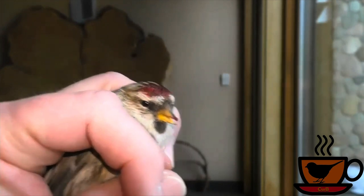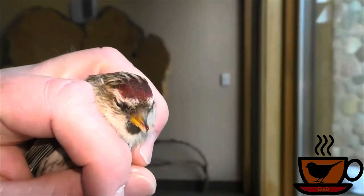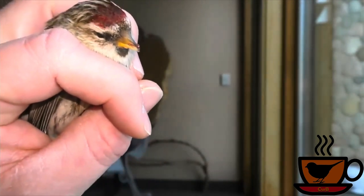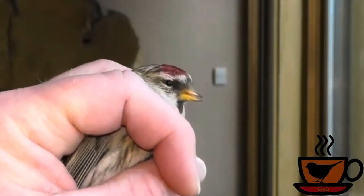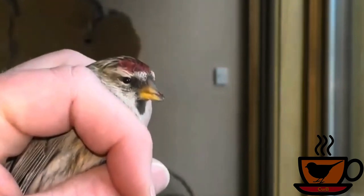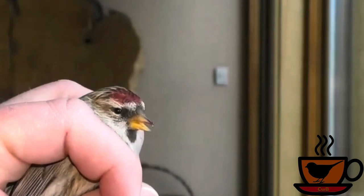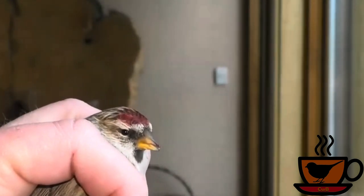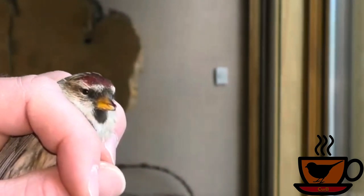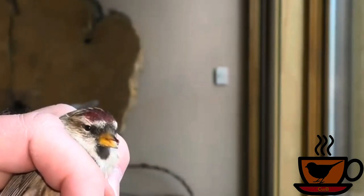Proof positive we've got a common redpoll at our feeders. You can see the red on the cap and the yellow bill. What I do when a bird hits the window like this — I'll put it in a shoe box with some paper towel and put it in a dark, quiet room, and be listening for it to be scratching around. When you hear it, you can take it outside, open up the box, and see if it flies away. It's a time out box.